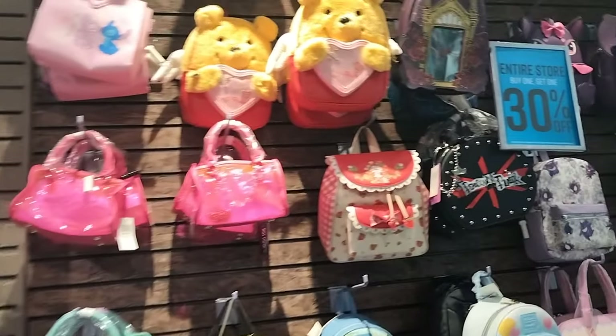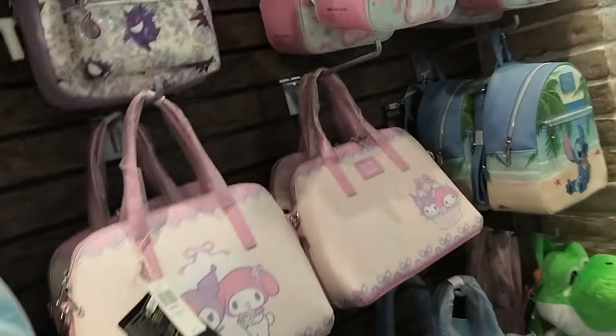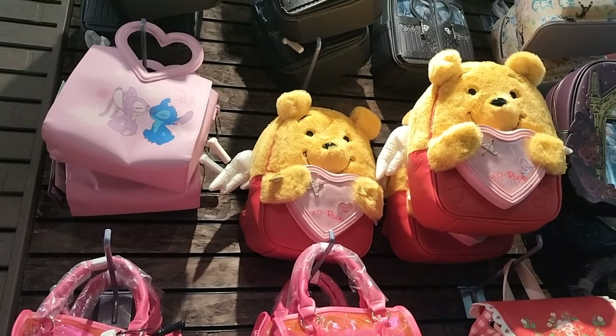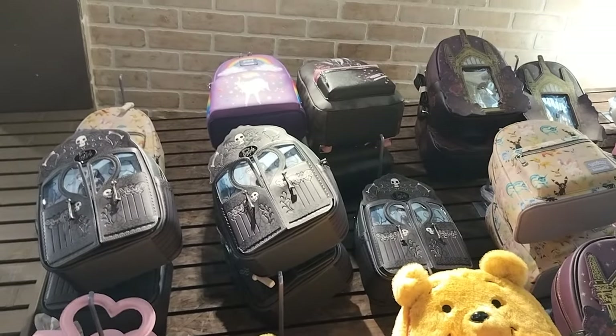Hot Topic! Today we are going to shop in Hot Topic, and the first thing I see is all these cute Loungeflies. They had a lot of various Loungeflies — this cute Sanrio purse which was super adorable, some Pokemon purses, and just a lot of different series. There was also Winnie the Pooh with wings, which was super cute. Isn't that adorable?